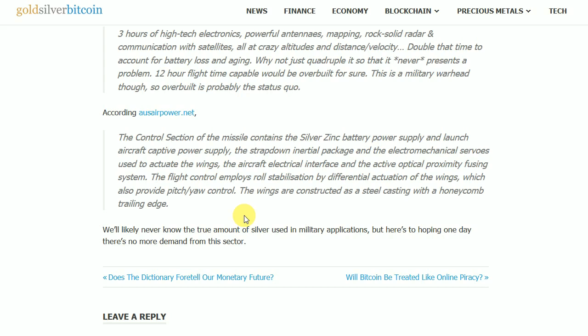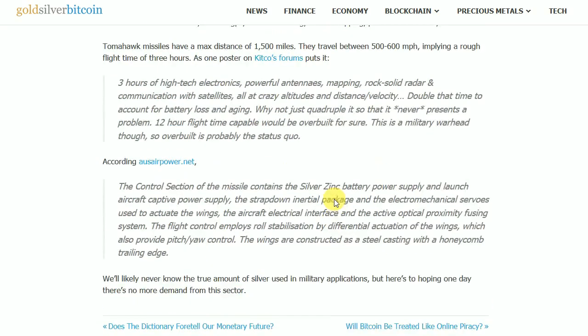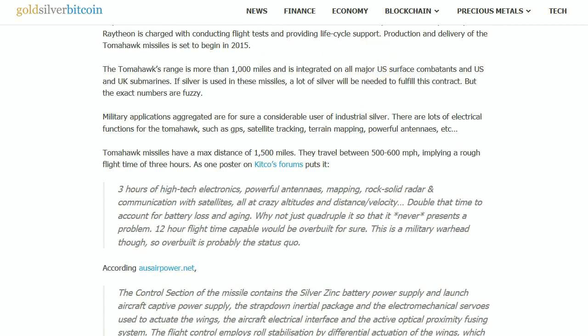The wings are constructed as steel castings with a honeycomb trailing edge. We'll likely never know the true amount of silver used in military applications, but here's to hoping one day there's no demand for the sector. There was a webpage I had loaded that talked about this, but it hurt my eyes because of the colors — a black screen with bright yellow lettering. But basically it said that when those bombs were dropped in Syria, Libya, or Iraq in the early 2010s, you've essentially lost all that silver — it just disappears.